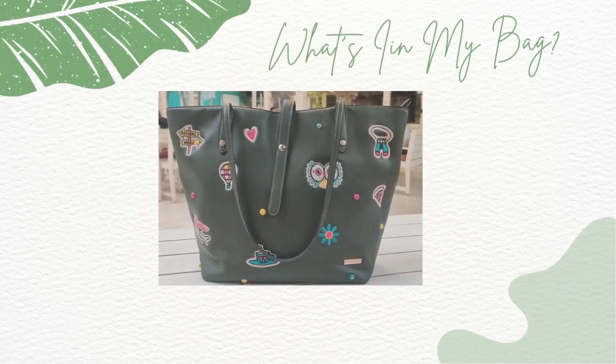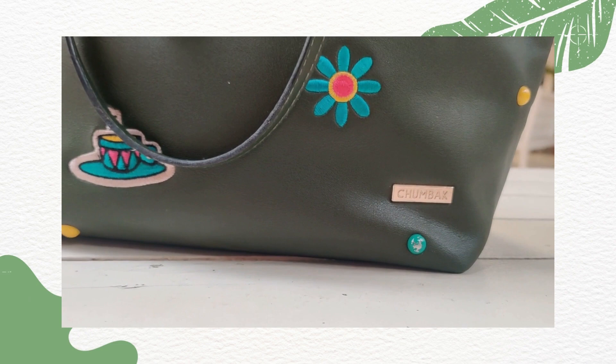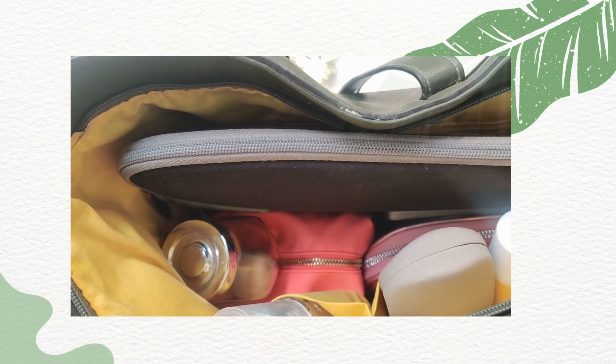Hi guys and welcome to today's video where you and me will find out what's in my bag. I also have a little bit of a twist at the end so do make sure you watch the video till the end. If any of you are looking to buy a bag which is sturdy and fits in a lot of stuff, do go for this bag by Chumbak. I'll also leave the link in the description.